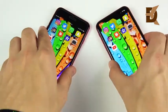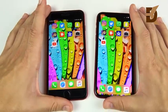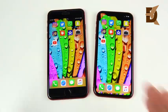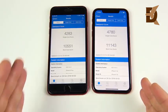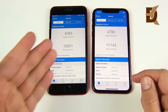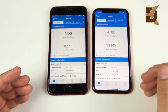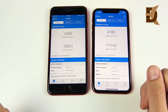Day-to-day performance is very similar between the two. It may be a couple of years or more before the A12 shows it's significantly more powerful than the A11. On Geekbench, the 8 Plus scores 4,283 single-core and 10,551 multi-core, while the XR scores 4,780 single-core and 11,143 multi-core.